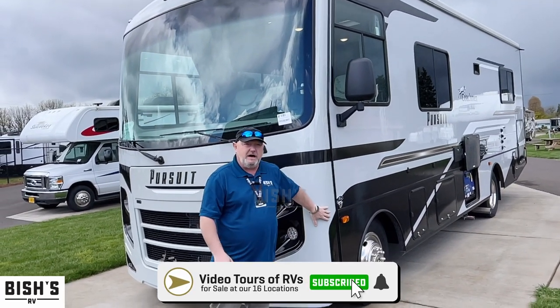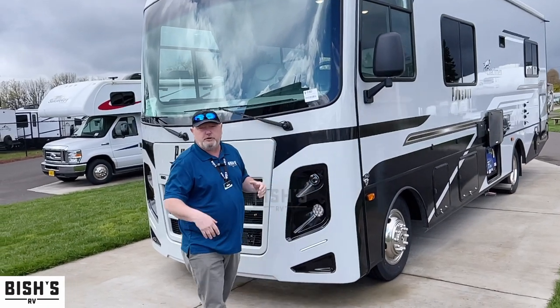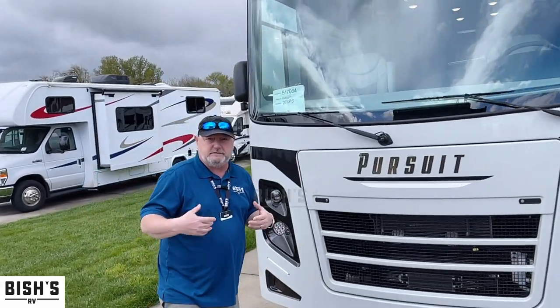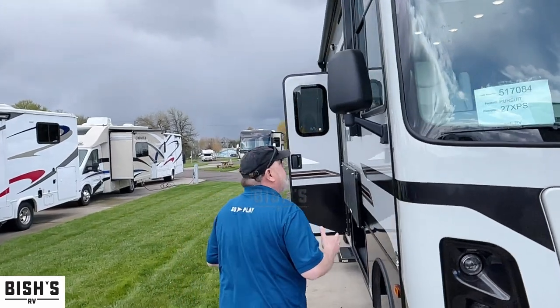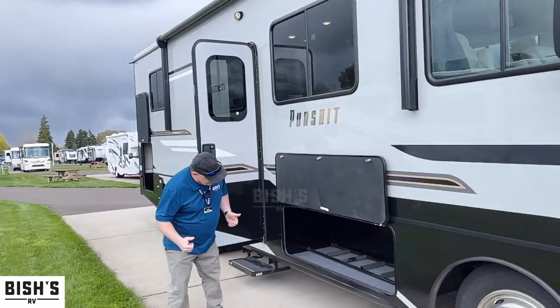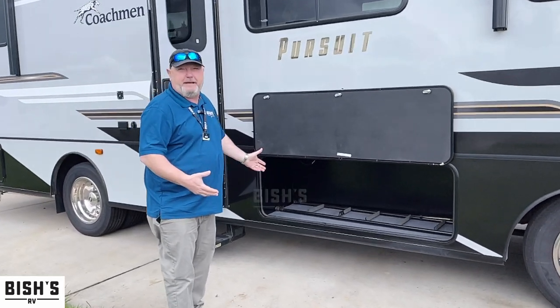This is a non-slide 27-foot straight box with no slide-outs. For people that are looking for a coach without a slide for skiing and stuff like that, this is that coach. It has some amazing features for a small coach — this storage area right here is darn near big enough to be a spare guest bedroom.